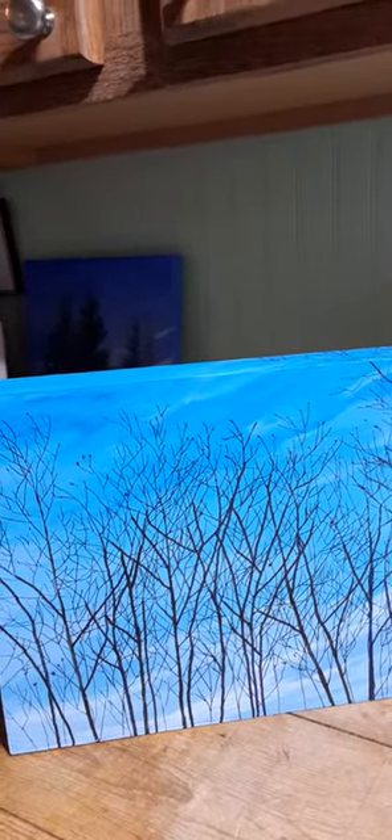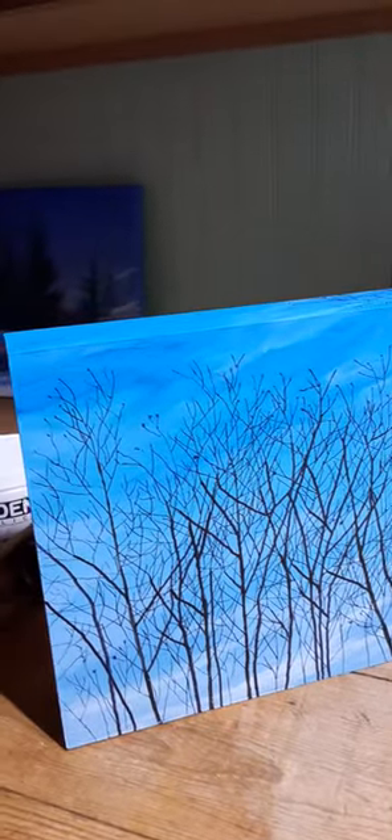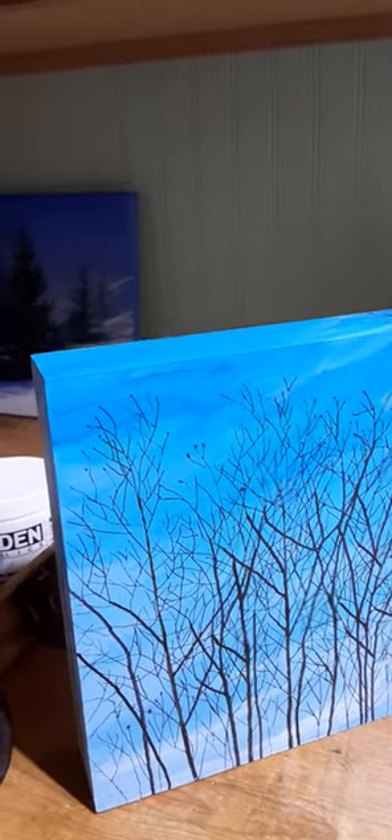Good Sunday morning! We'll be hanging the solo show at Gallery 10 at the end of this week, so I've been busy preparing my paintings. I will post the hours that the gallery will be open later in the week and send out more information.